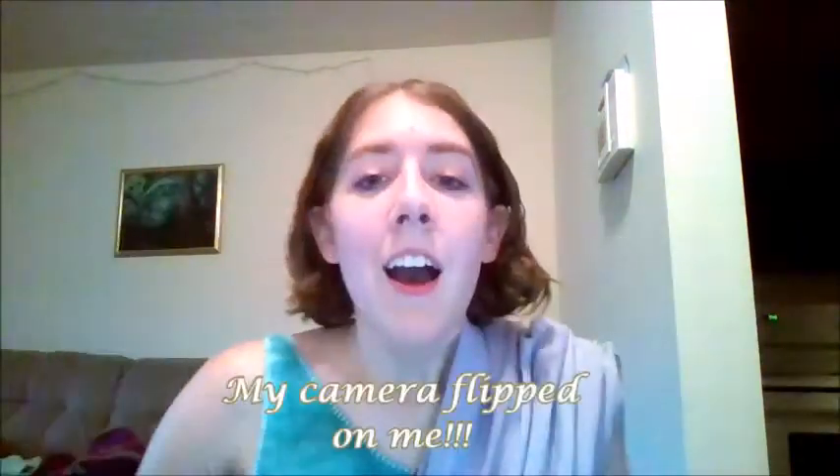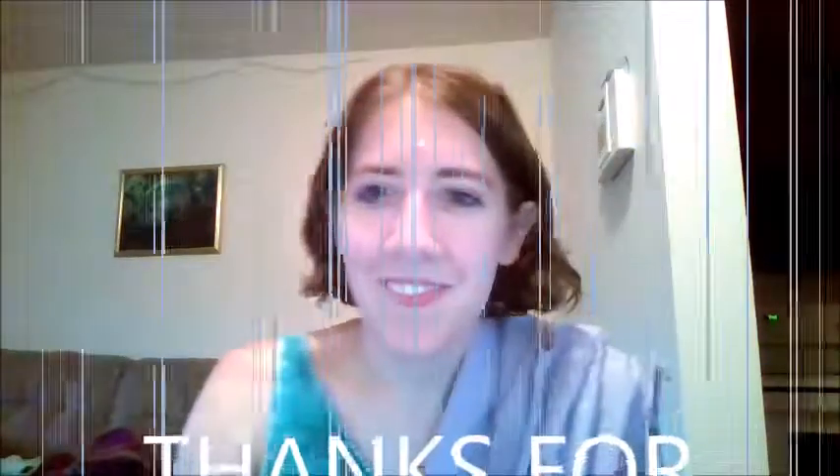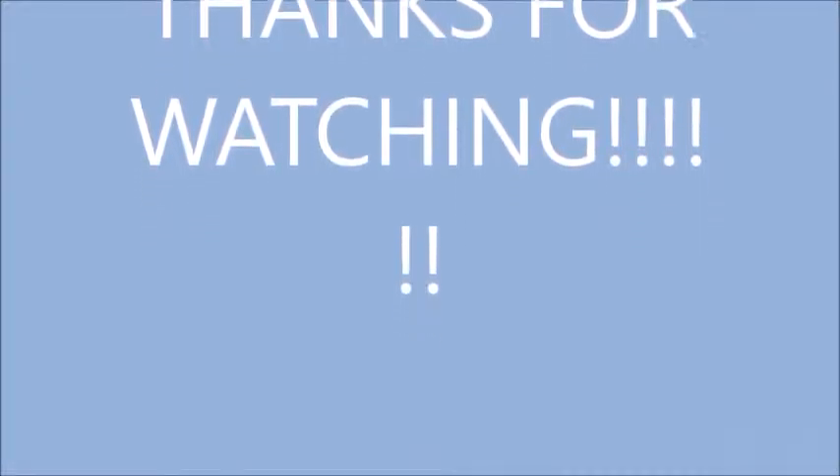Don't forget to like and subscribe. Till next time — also, I have tiny hands.